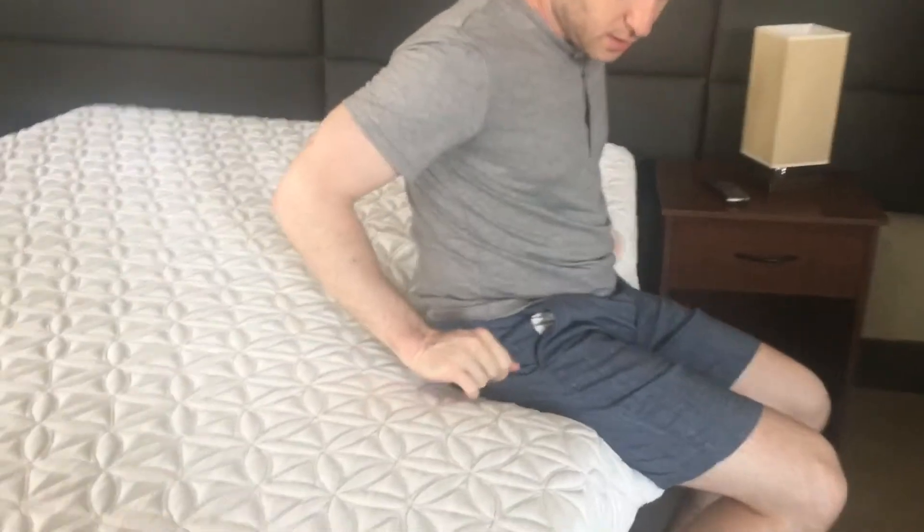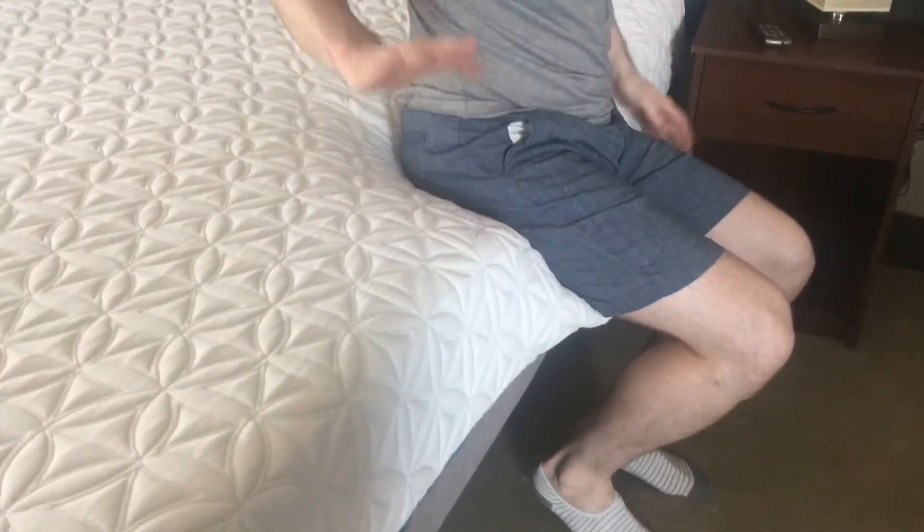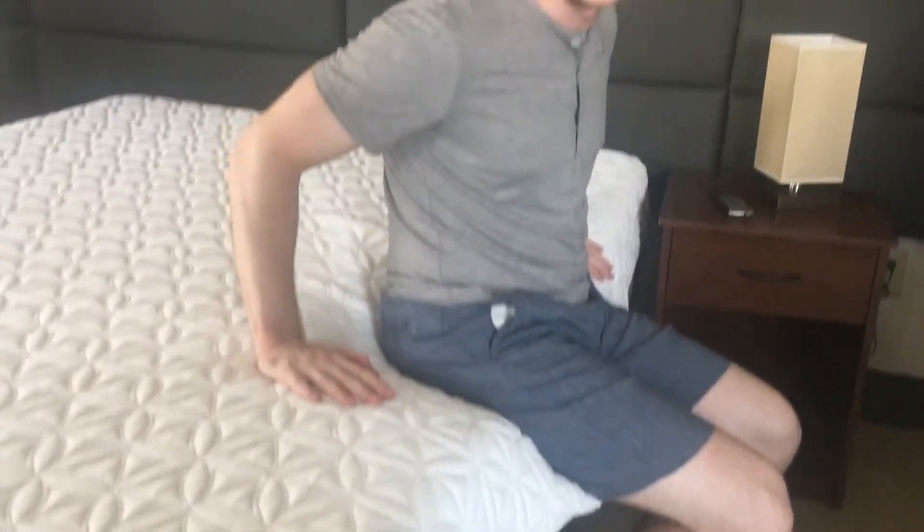Another thing to note is the edge support isn't really that great. If I'm on the side here, you can see it just kind of collapses in, so that's just something to note. Overall, slow-moving memory foam feel. Definitely sink into the mattress. It kind of envelops you. It's great for pressure relief and definitely ideal for side sleepers.